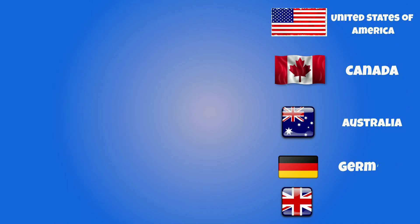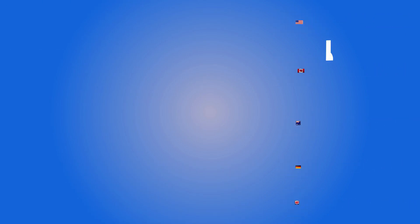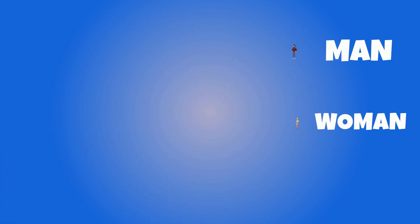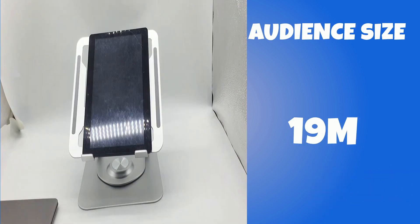You can target the United States of America, Canada, Australia, Germany, and the United Kingdom. Gender includes both males and females. Your target age range is 18 to 60, and your audience size for this product is 19 million.